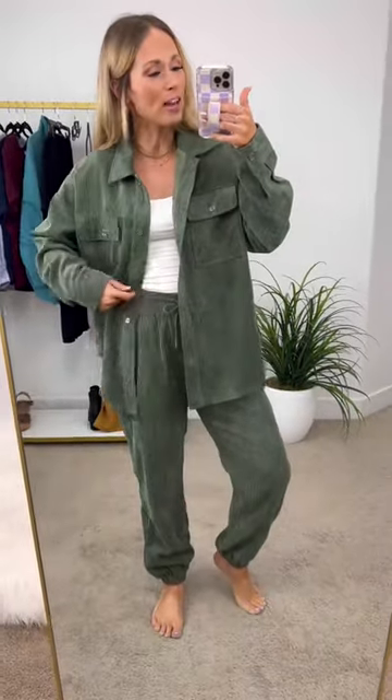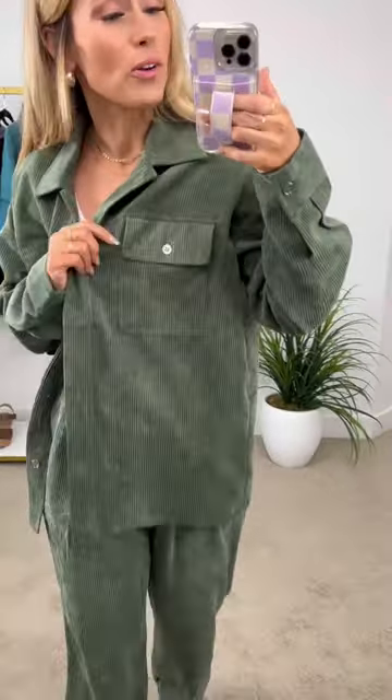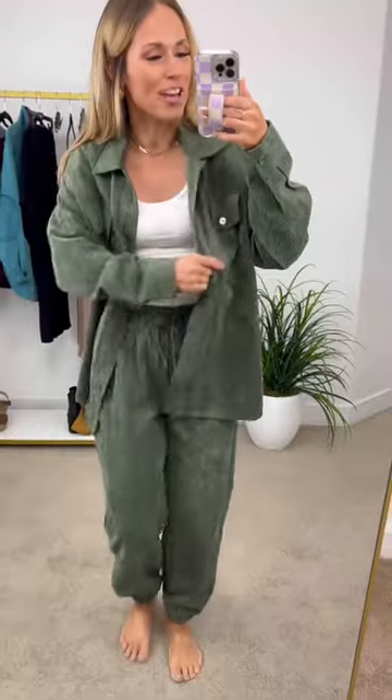This is a matching set you can either wear together or independently, and it's a great way to emphasize how you can make so many different outfits in your wardrobe by wearing the jacket with different things than the pants. This is an olive green corduroy shirt jacket with matching joggers that have pockets.